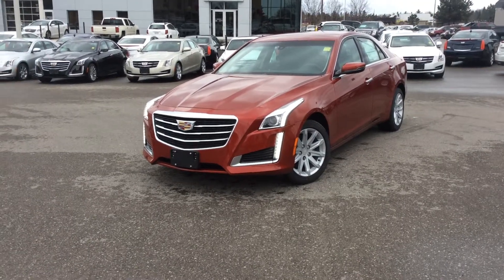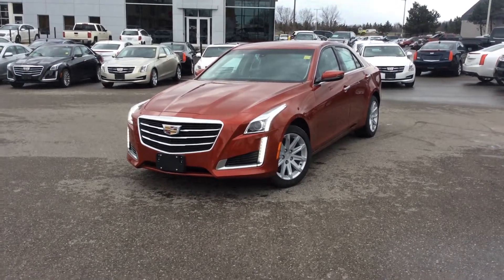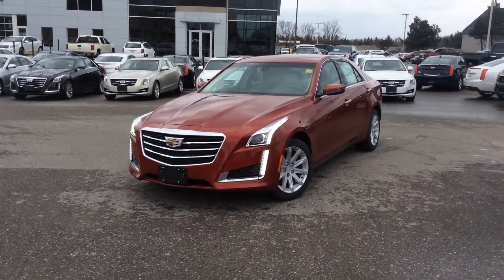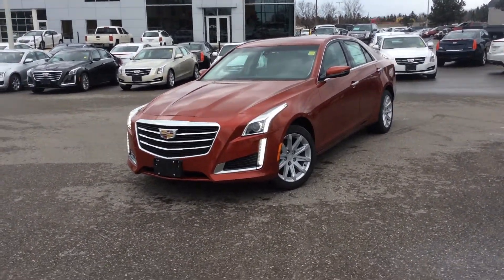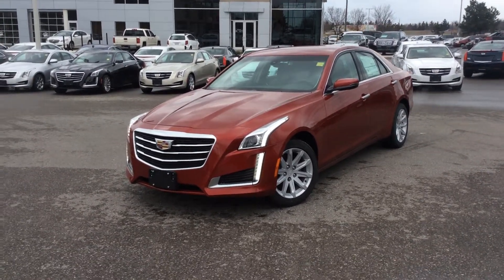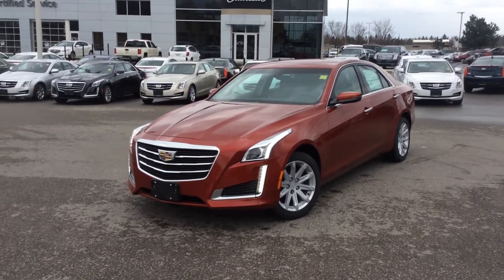Hey everyone, this is Mike Konech from Michael Boyer Chevrolet here in Pickering, Kingston Road and Whites. Coming at you with a 2015 Cadillac CTS 2.0L Turbo All-Wheel Drive. This car is fantastic looking.